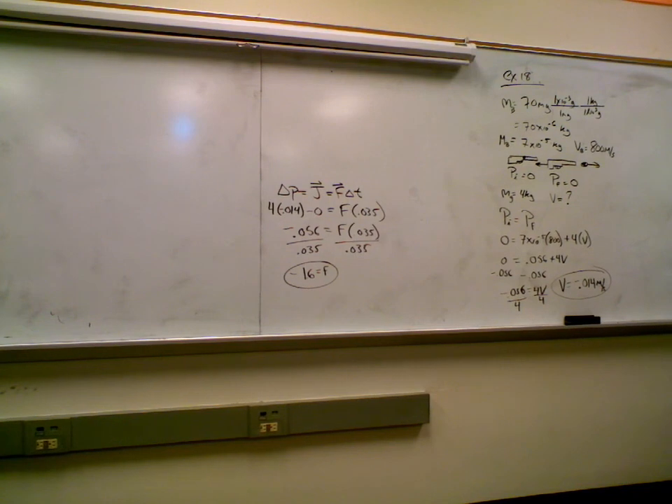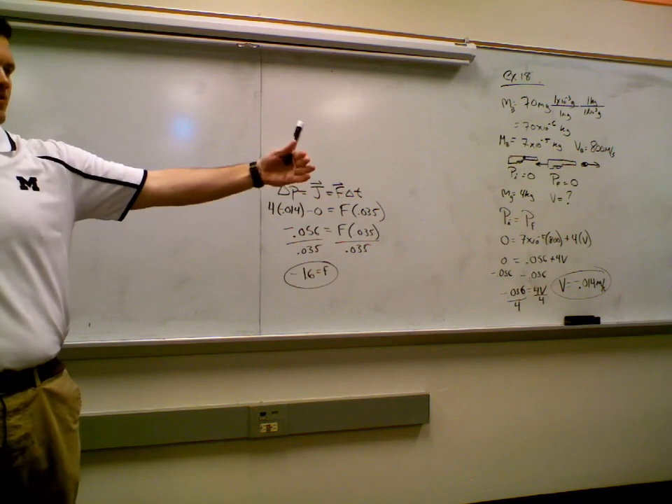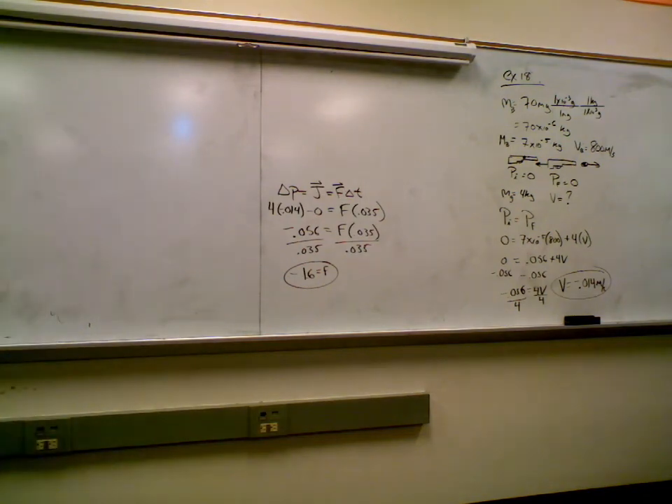Propulsion and recoil are similar: both involve sending a small mass in the opposite direction of a large mass. The smaller mass has a greater velocity; the larger mass has a smaller velocity because momentum is conserved. The system starts with zero momentum and ends with zero momentum — whenever momentum goes forward, it equals momentum going backward.